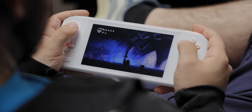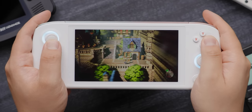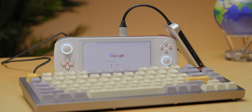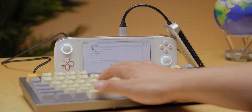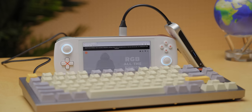For most retro titles that don't utilize thumbsticks or triggers simultaneously, it feels great. Side-scrollers like Hollow Knight or Dead Cells run amazing at 1080p, and RPGs like Octopath Traveler look stunning on the OLED display. Since it's a Windows device, getting emulators up and running is pretty easy, but I'd recommend hooking up a keyboard and mouse through a USB-C hub at least while you get everything configured.